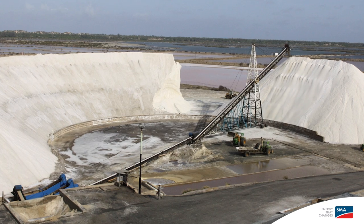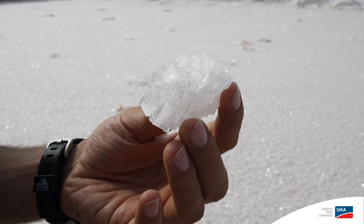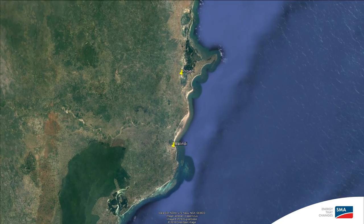The Salt Factory of Crystalline Salt is located 20 kilometers north of Malindi at the Indian Ocean.